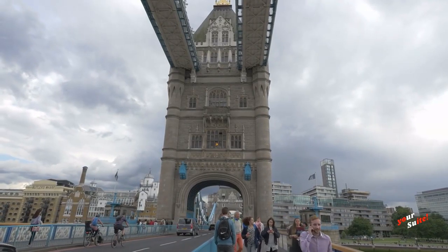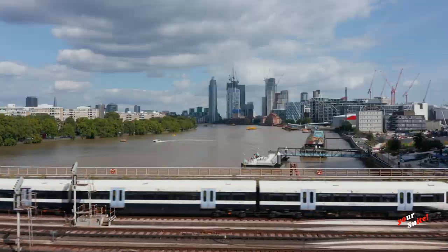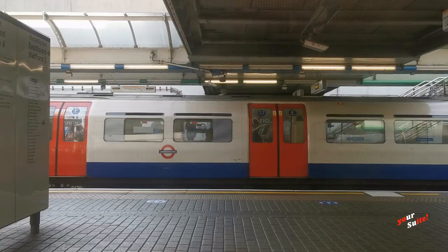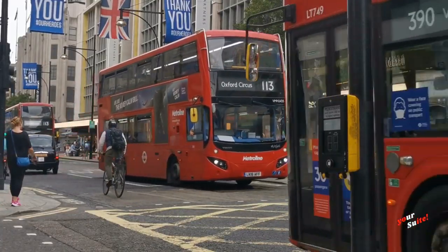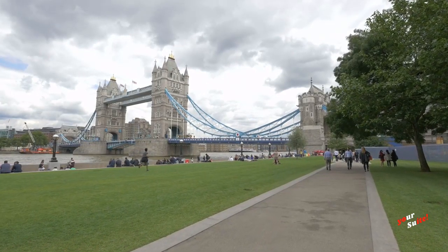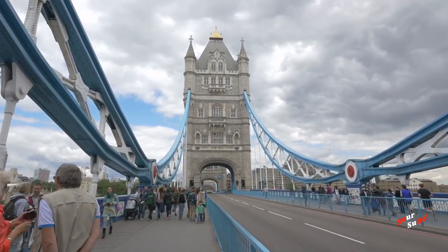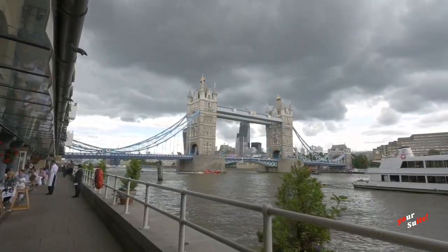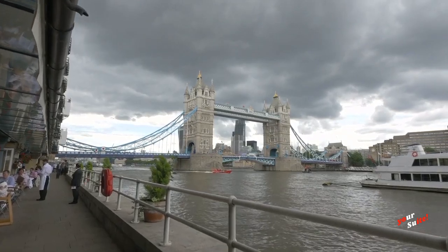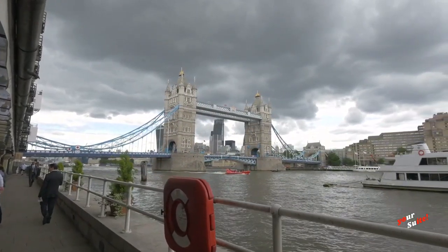Tower Bridge can be accessed by several modes of transport, from walking, cycling, overground train, underground tube, river boats and bus. Tower Bridge is close to both London Bridge and Fenchurch Street National Rail Stations, or Tower Gateway DLR Station. If you are up for a nice walk along the Thames, you can also walk to Tower Bridge from Blackfriars, Cannon Street or City Thames Link Stations.